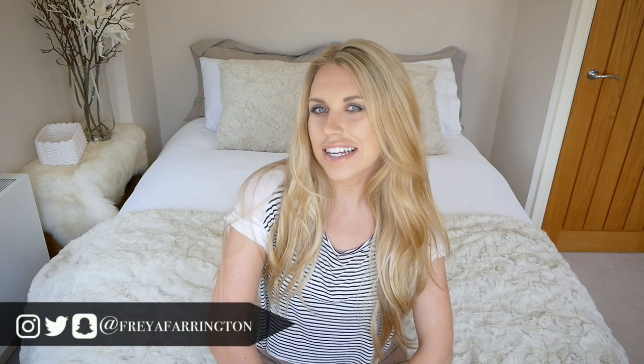Hi guys, welcome back to my channel. Today I have a very exciting video — it is a Primark haul. The last one that I did, the huge Primark haul, which had loads of summer and spring items in it — loads of you really, really liked it and I can't thank you enough for the support I had on that video.